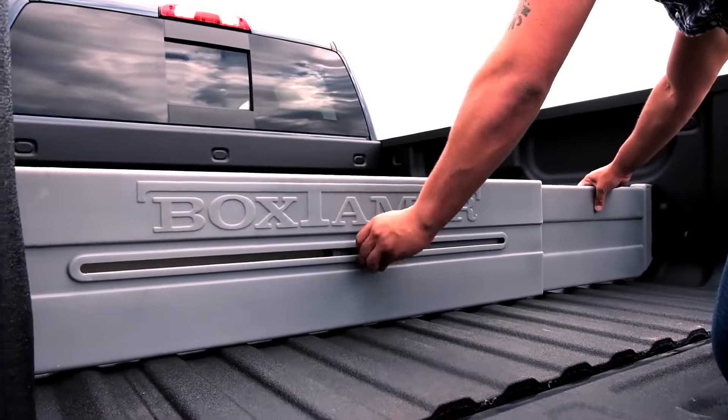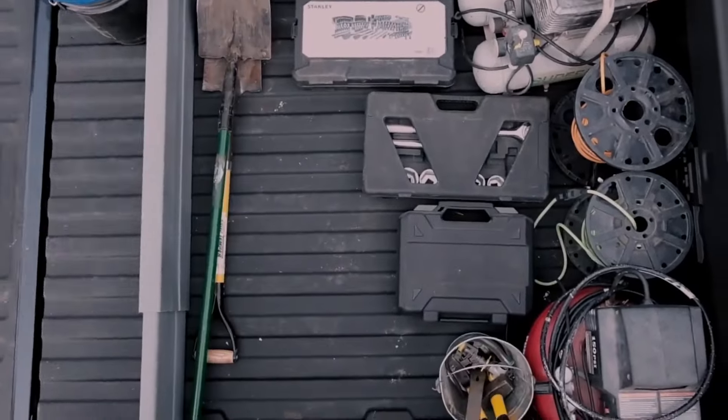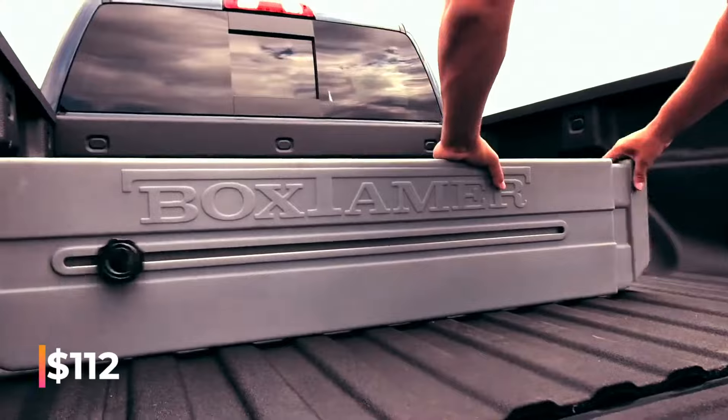Number two: Box Tamer. Designed to divide the cargo bed into sections, fitting any pickup on the market. Installation is easy — place the divider, adjust the width, and secure it. When folded, the Box Tamer measures around 115 centimeters in length. This divider is priced at $112.